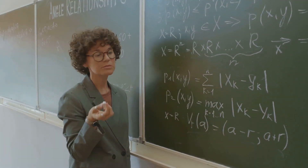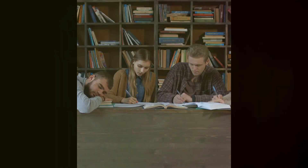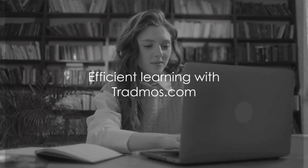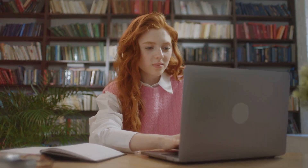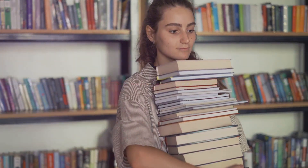Each question comes with detailed answers and explanations, ensuring you truly grasp the concepts. Our questions are tailored to the exam objectives, making your study time count. Master the essentials and boost your confidence for exam day.